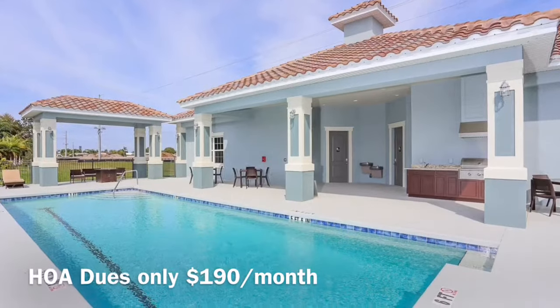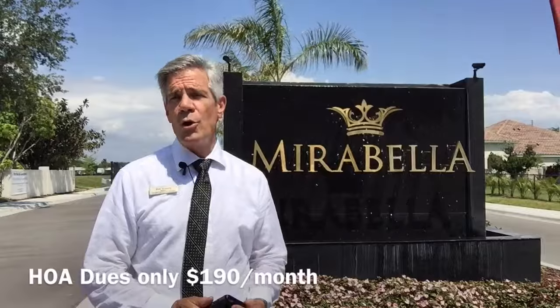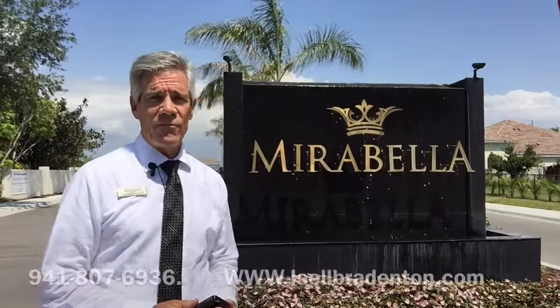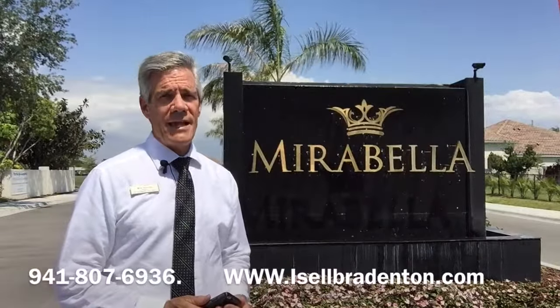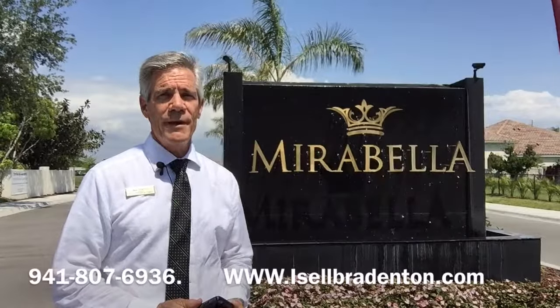If you'd like more information, you can look on my website at islbradenton.com or call me directly at 941-807-6936. Again, Mark Baymig with Michael Saunders and Company — have a good day.